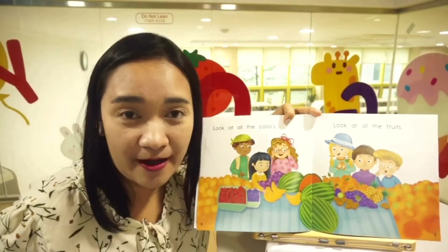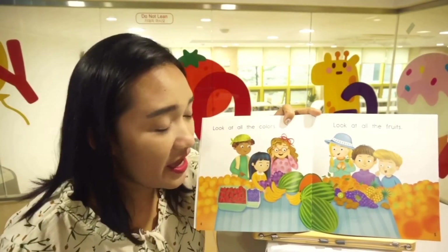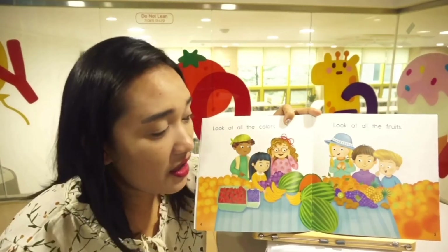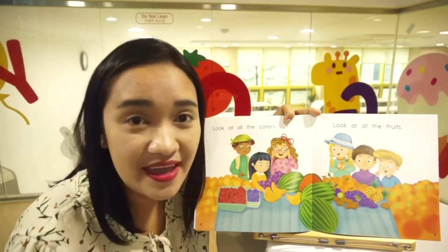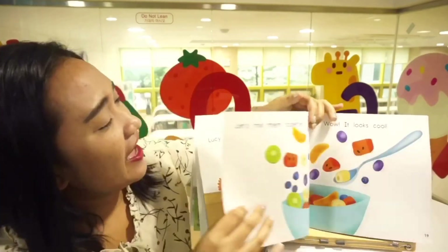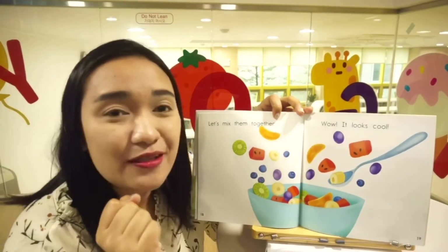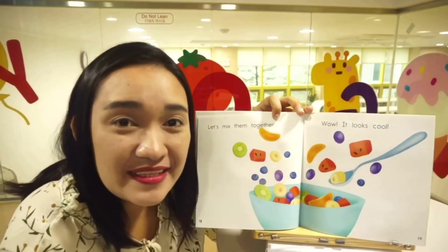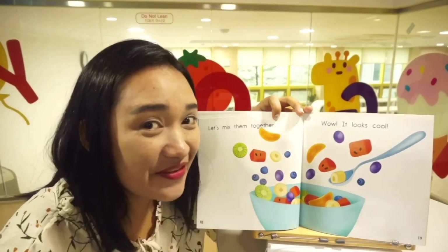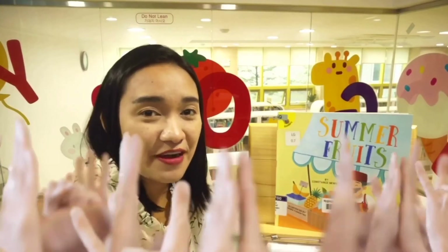And how about kiwi? What color are they? They are green inside and brown outside, very good! How about pineapples? They are yellow inside and brown outside. Now let's mix them all together — wow, it looks cool! What did they make? They made a fruit salad. Do you like fruit salad? That is our story for today!